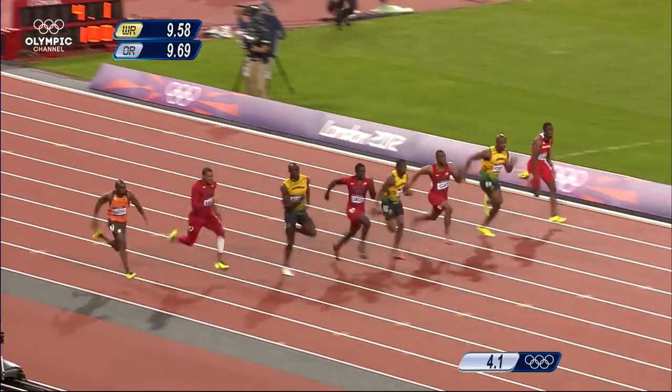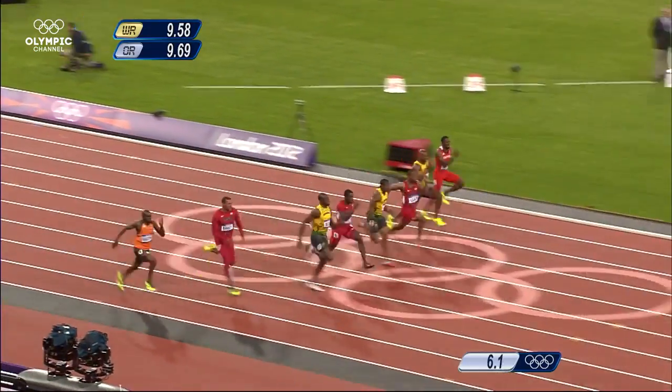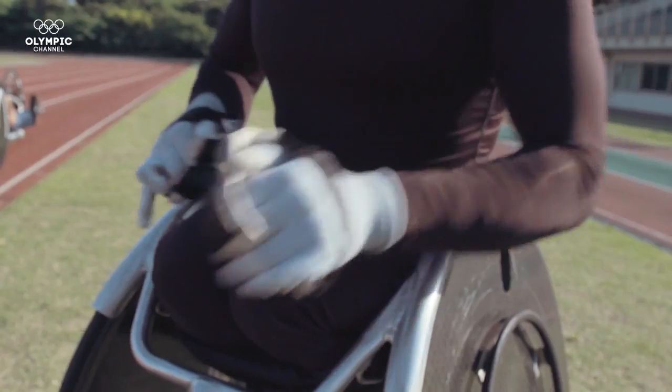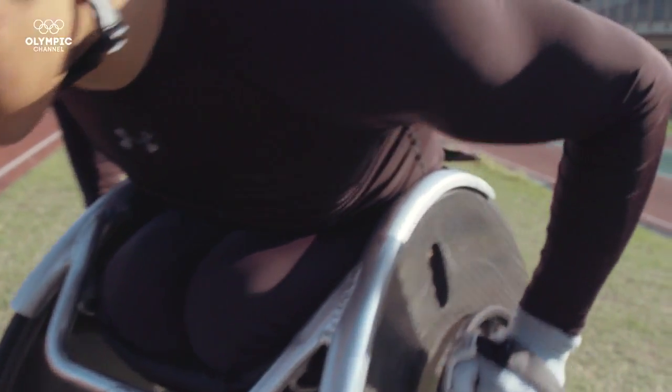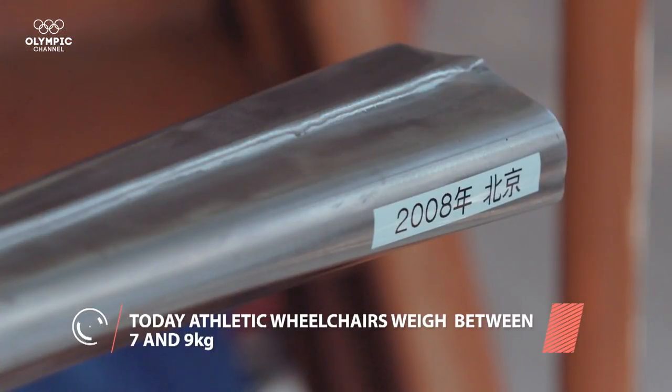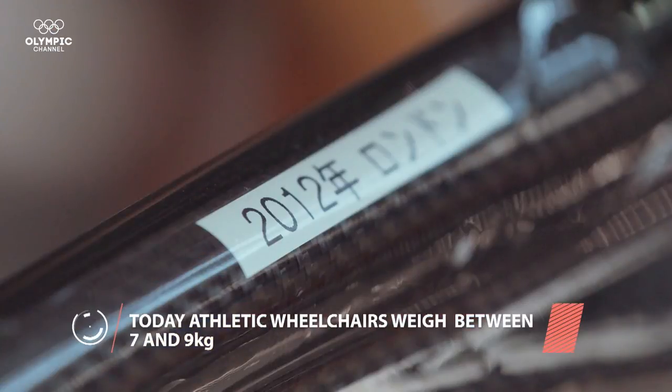The speed gap between Paralympic wheelchair racers and sprinters is narrowing. 100-meter athletes finish in less than 10 seconds, whilst the best wheelchair racers clock in at less than 14 seconds. This major advance can be attributed to the transition from aluminum to carbon fiber.